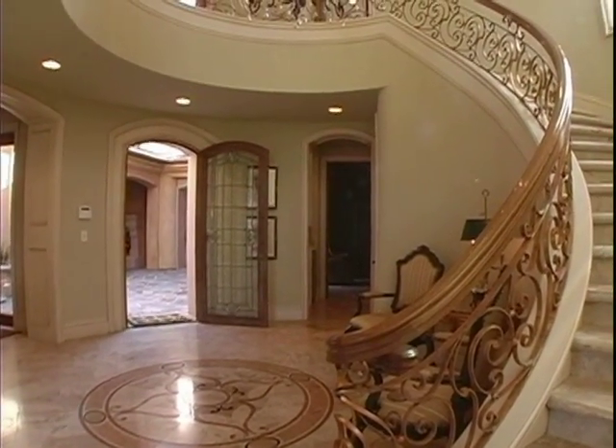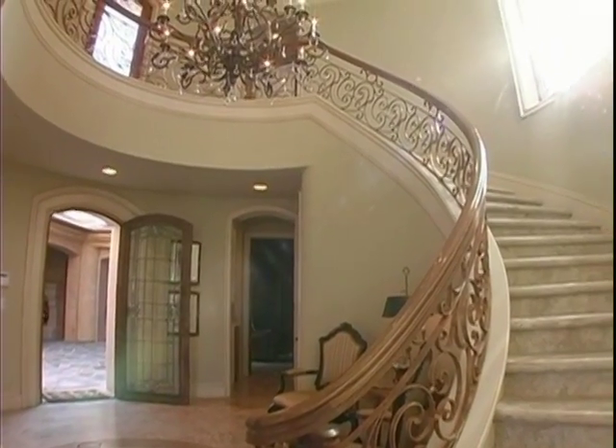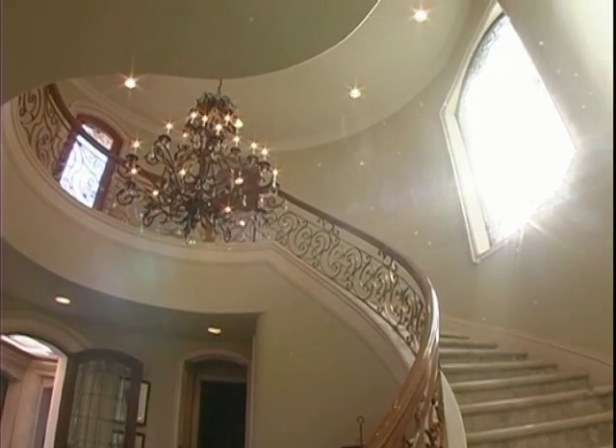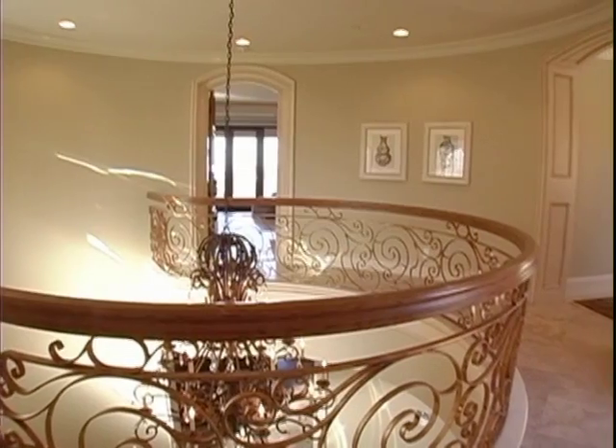Flowing gracefully over three levels and approximately 7,400 square feet, the home exudes the casual elegance and expansive comfort characteristic of Italian style design. The spacious floor plan includes six bedrooms and nine bathrooms.